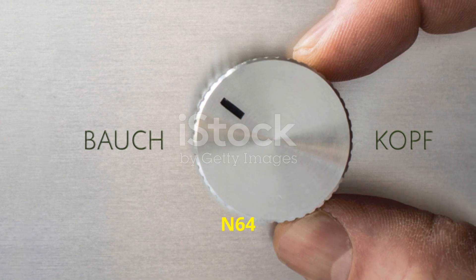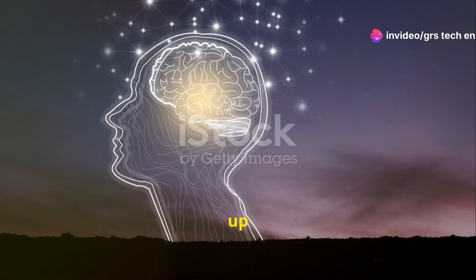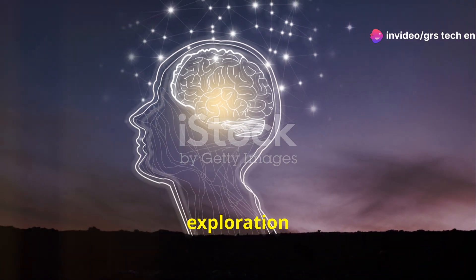The analog stick on the N64 controller allowed for precise movements in a fully 3D world. It opened up endless possibilities for exploration and interaction.